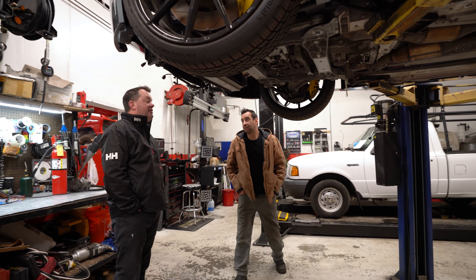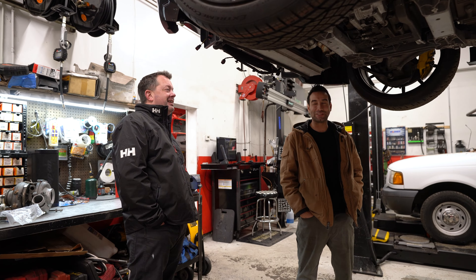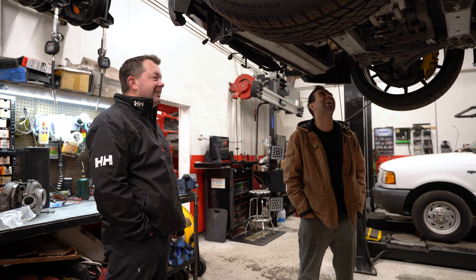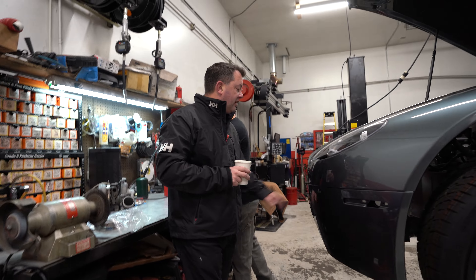I think pulling the manifold in this car is like pulling wisdom teeth — except I think wisdom teeth are a little easier. We've decided to go carbon fiber on the grill.